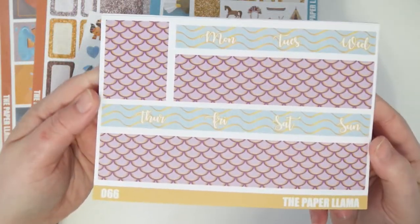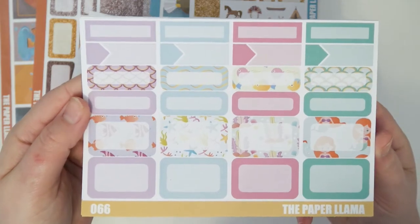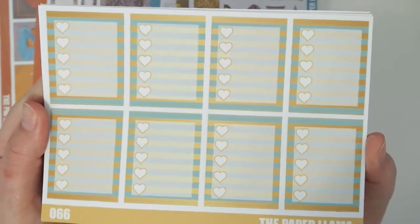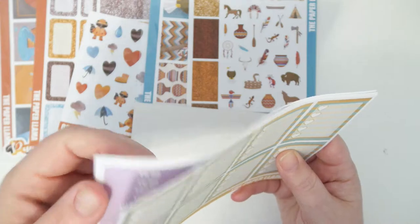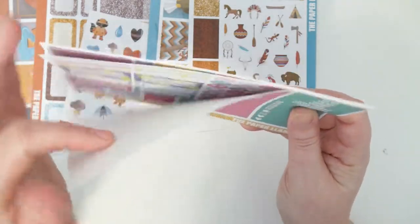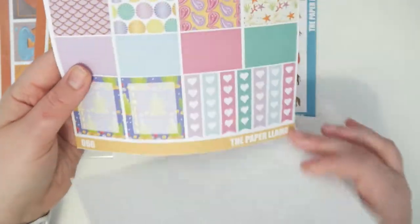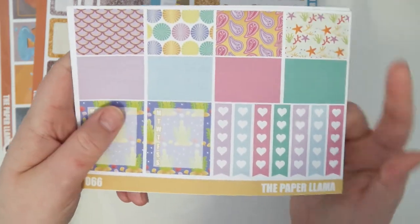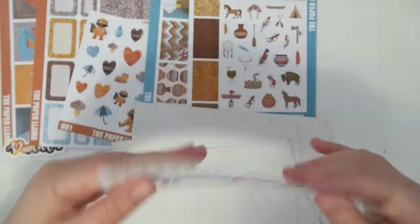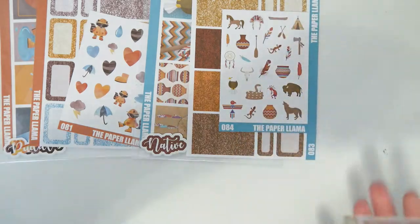There are the full boxes, the bottom washi date covers and extra full box, the boxes and labels, the heart checklist, your headers and little things, icons page, your washi weeklies and heart checklist, and your last functional page. That is the full kit for Ariel and I am so in love with this kit — so cute!